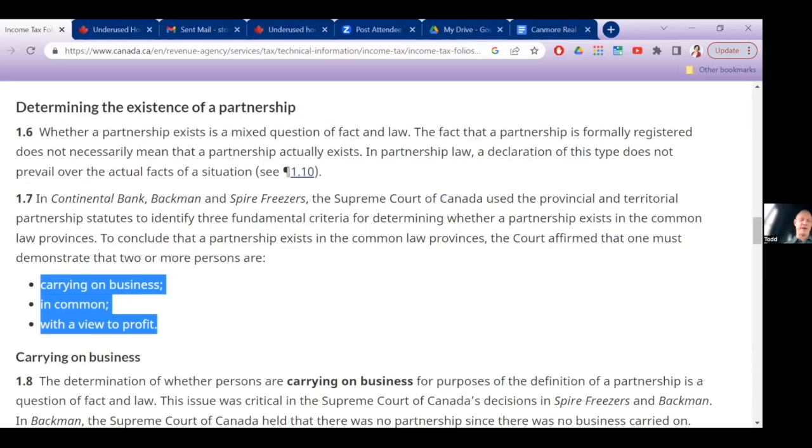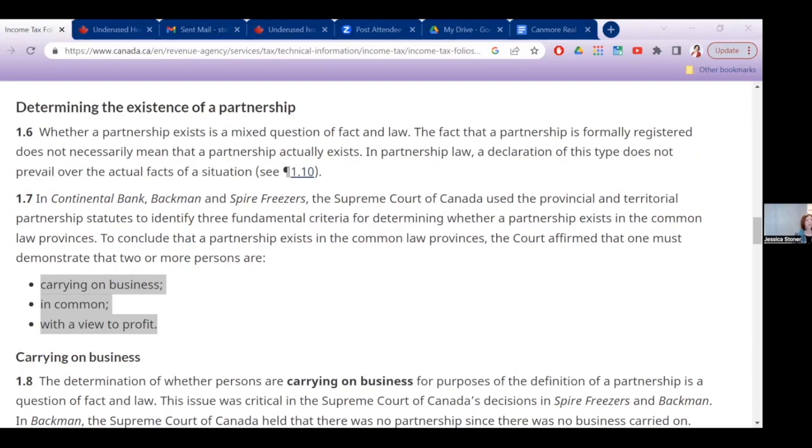If you've always said you're co-owners, that's good. Unfortunately there's no one size fits all for determining what is a partnership. The government's notice on what constitutes a partnership has three points, including carrying on a business in common with a view to profit. So if there are two people on title and they're carrying on a business through a hotel condo or an Airbnb, they should pretty much go and have a chat with their accountant or lawyer and see if this is applicable to them.